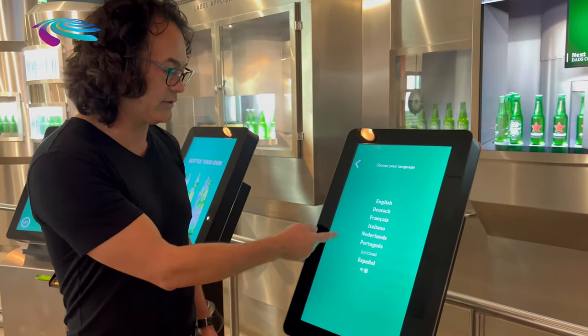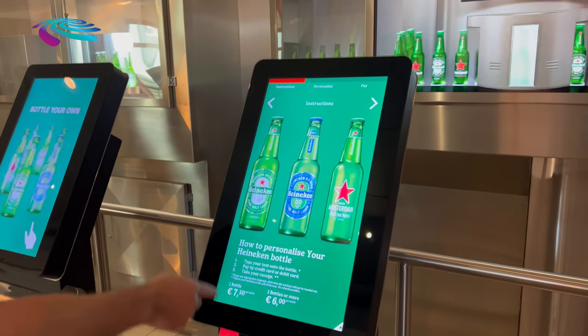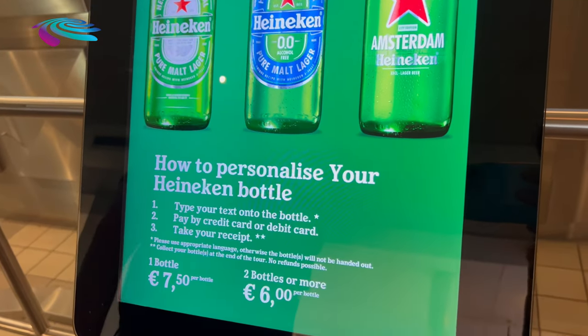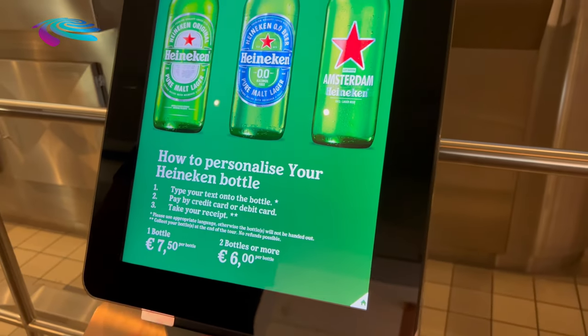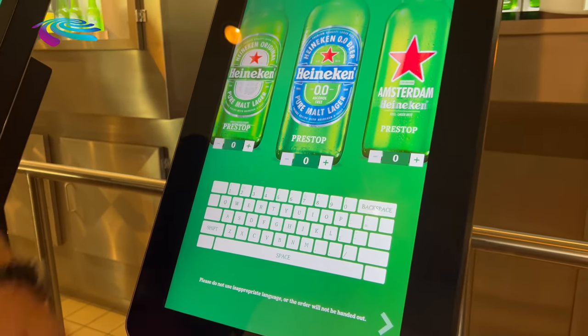The desired language you can choose — so in this case it's English. You get a short manual on how to personalize the bottle and what the price is, and then you go to next.